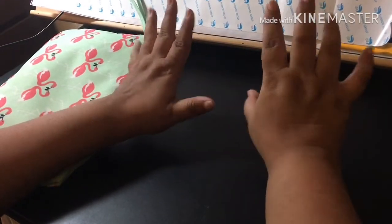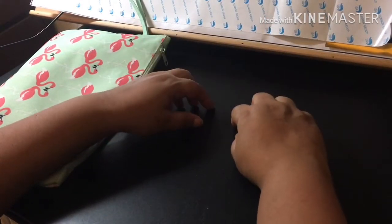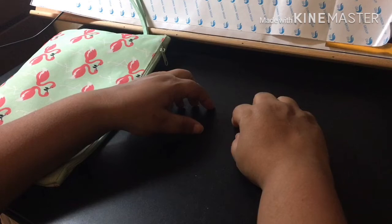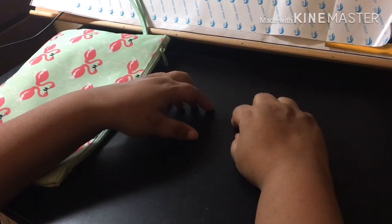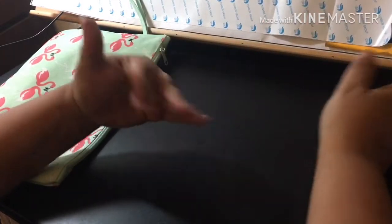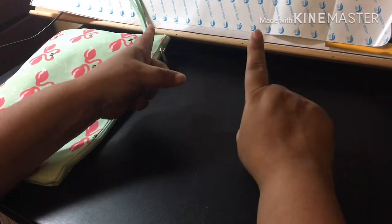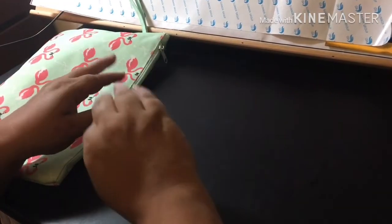Hey everybody, welcome back! It's Marissa, and I'm back from vacation. It's about four and a half hours from my house to my sister's house, so I drove down on Thursday and came back yesterday evening. I needed a nap, so before we get into the crochet today, I want to show you a few things that I got.